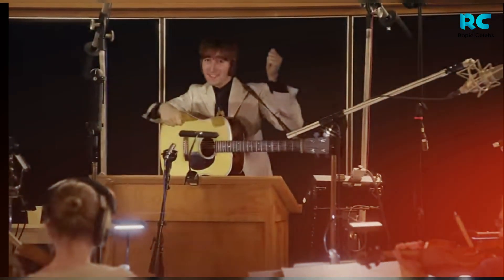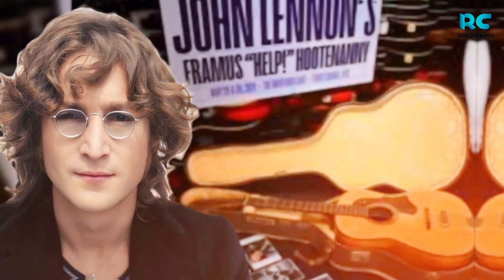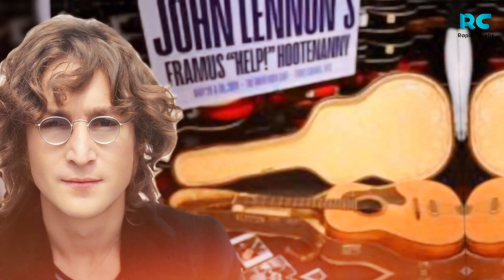John Lennon's guitar, which disappeared for half a century, has now broken the sales record at Julian's Auction House in New York, May 29, 2024.